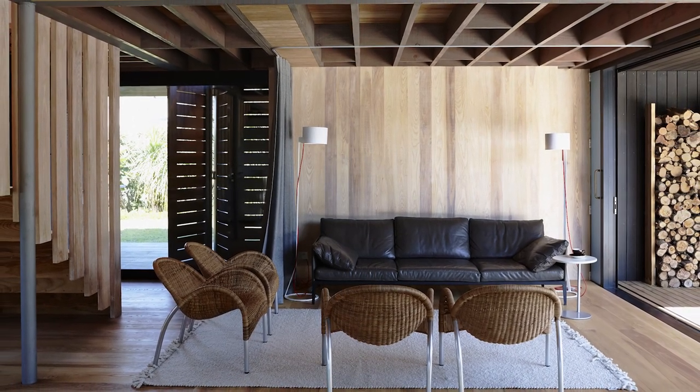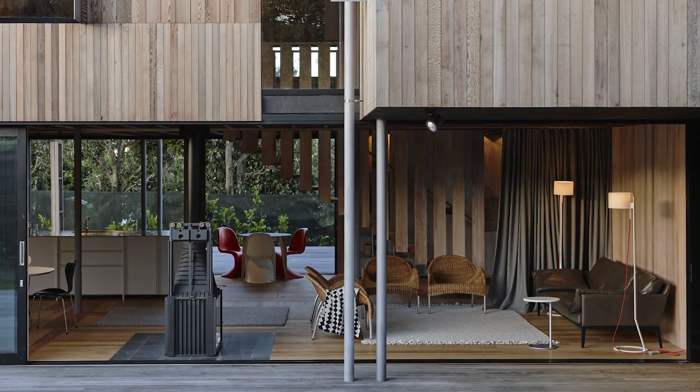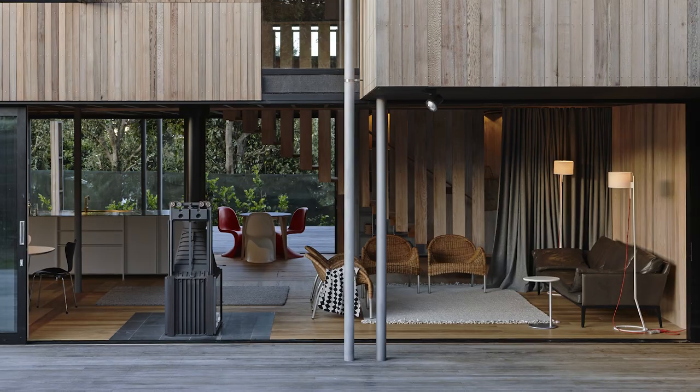Instead of a single entrance door, large sliders from the APL Architectural Series create informal entryways on all sides of this coastal home, allowing the ground floor to be opened and closed to suit the rhythms of holiday life.